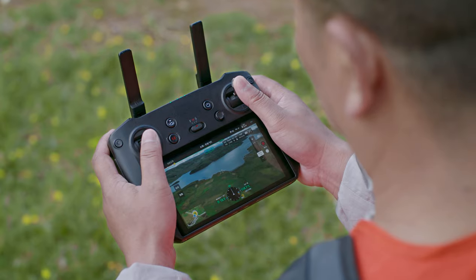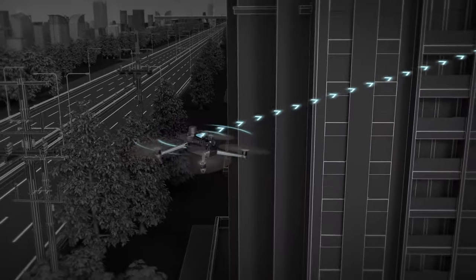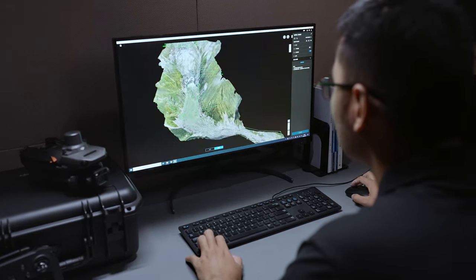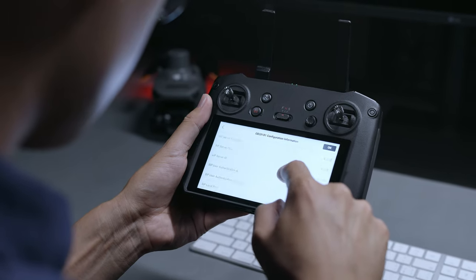With DJI O3 Enterprise transmission, work with enhanced connectivity over long distances. 4G cellular transmission can ensure signal stability even in complex work environments. The Mavic 3 Enterprise series supports DJI Terra, PSDK, MSDK, and Cloud API for software and hardware expansion to flexibly meet the needs of different industries.